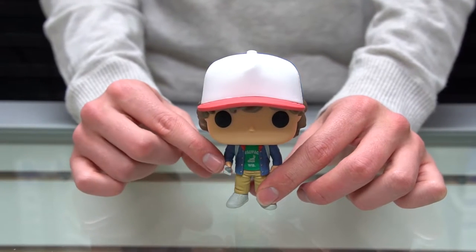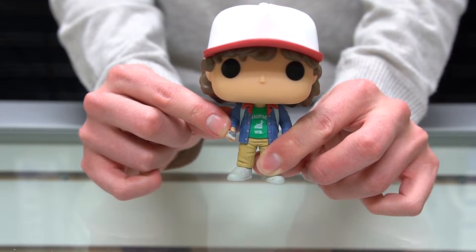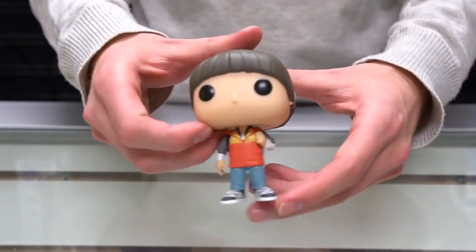I'm not exactly sure what's in his hand here because I haven't seen the show, but perhaps one of you guys know — so comment below if you know what's in his hand. Next we're going to move on to Will.